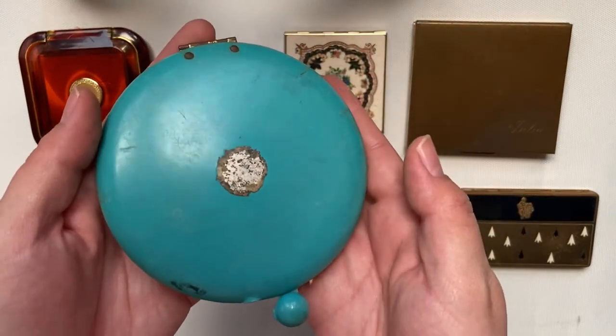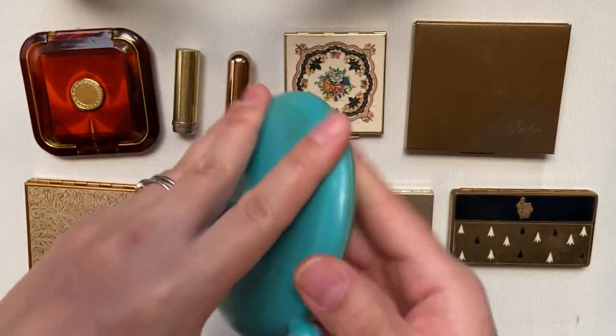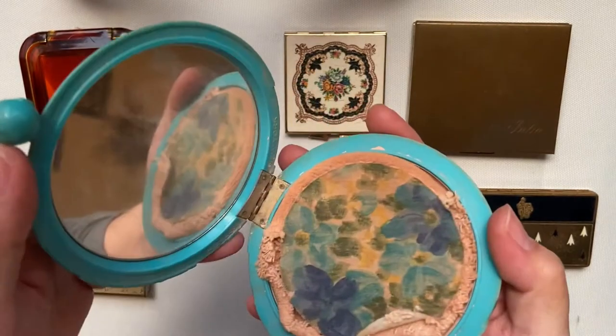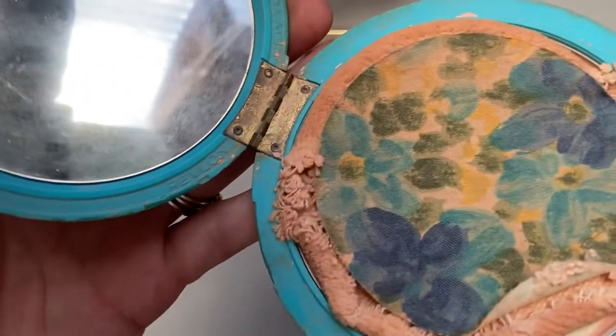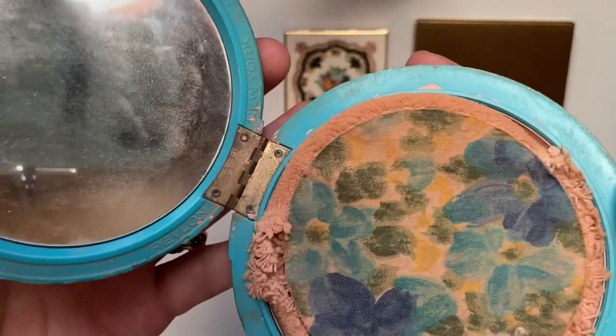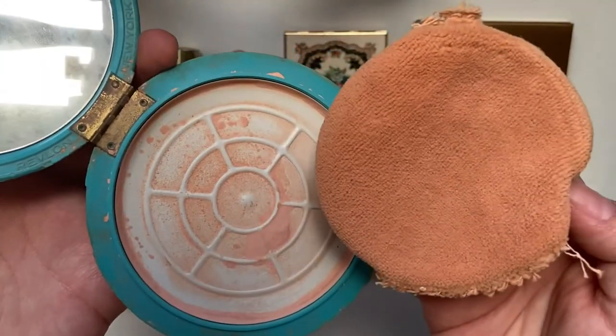This compact is by Revlon. I wish you could still read the sticker. I'm assuming that it's from the 60s due to the design on the puff. The puff unfortunately is in very poor condition.